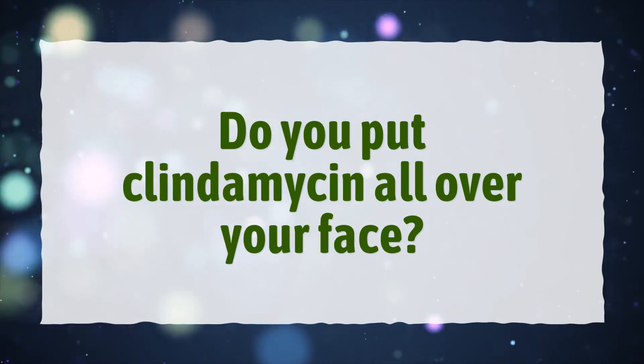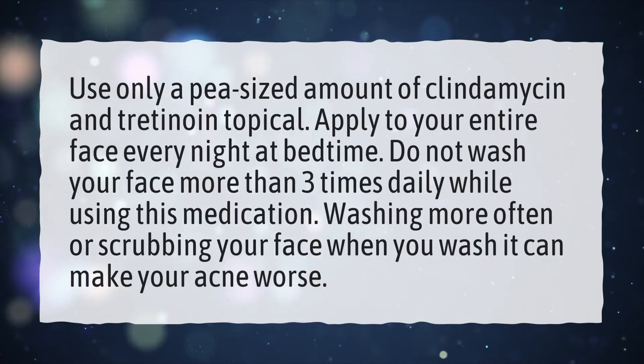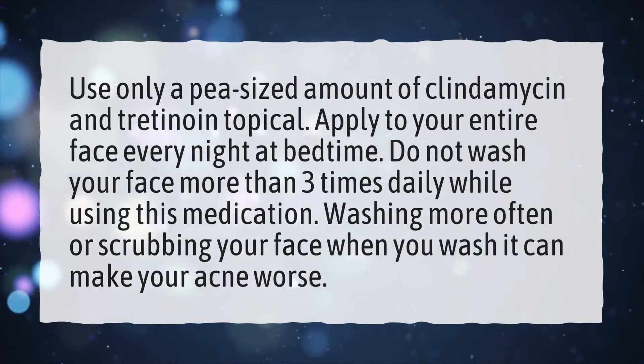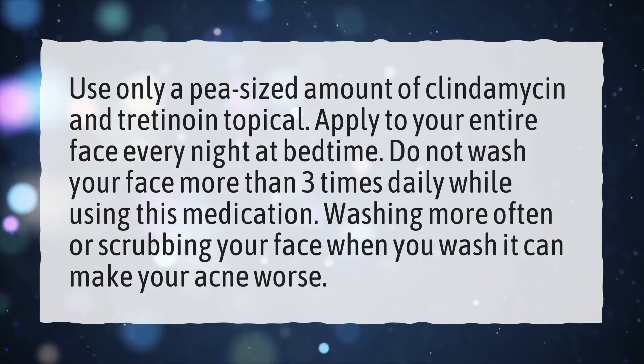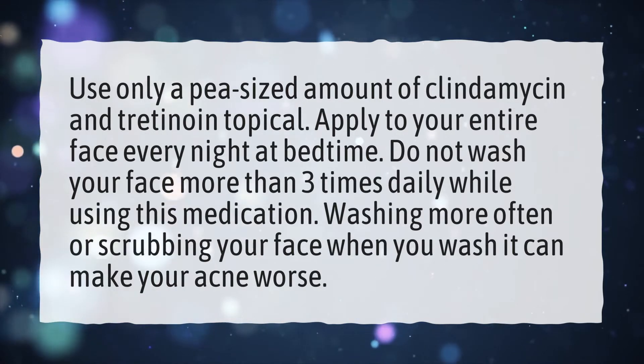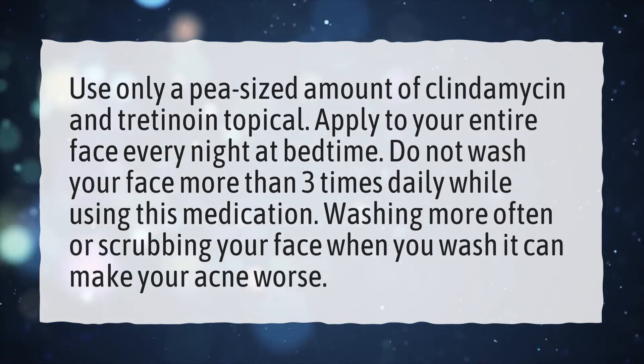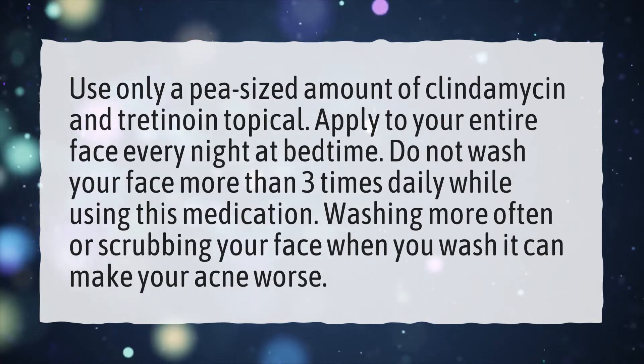Do You Put Clindamycin All Over Your Face? Use only a pea-sized amount of clindamycin and tretinoin topical. Apply to your entire face every night at bedtime. Do not wash your face more than 3 times daily while using this medication. Washing more often or scrubbing your face when you wash it can make your acne worse.